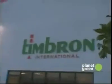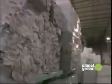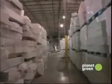I'm at Tim Brown International. Finally, I'm going to find out how this stuff gets recycled. This warehouse is loaded, jam-packed with styrofoam. Where's it all coming from?